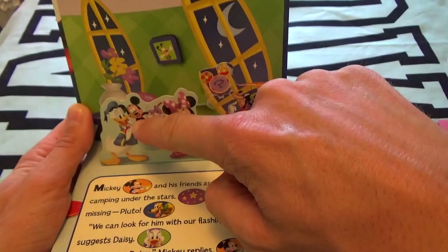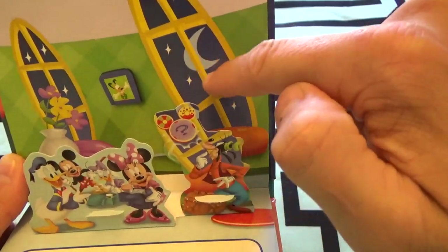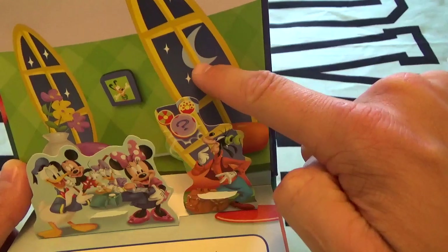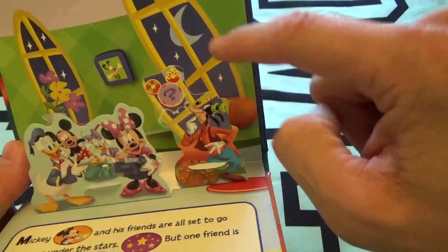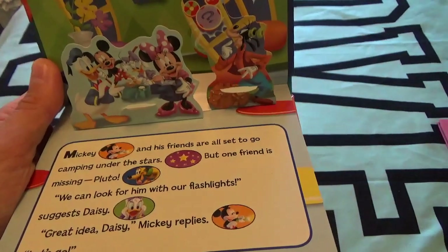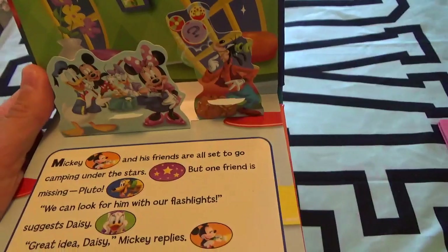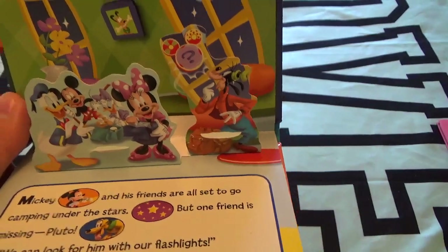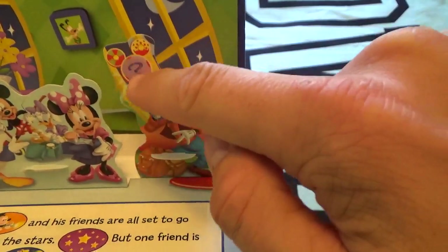Mickey Mouse and all his friends are set to go camping under the little stars and the moon. Do you guys see the moon? That's right, right there. Do you see the stars? One, two, three, four, five, six, seven stars! But one friend is missing — Pluto. Do you guys know who's missing? Pluto!